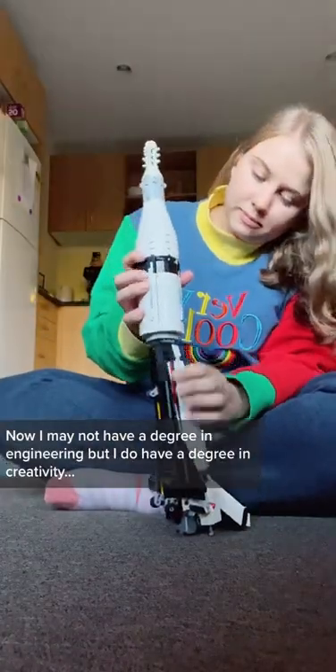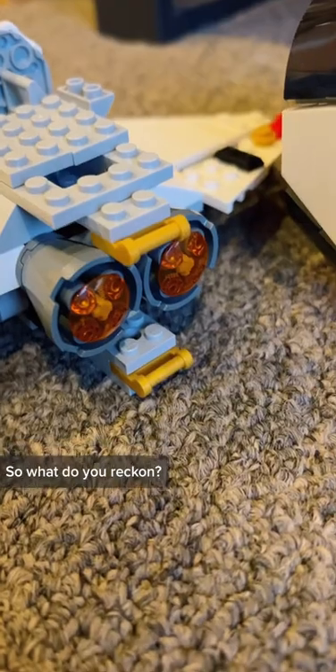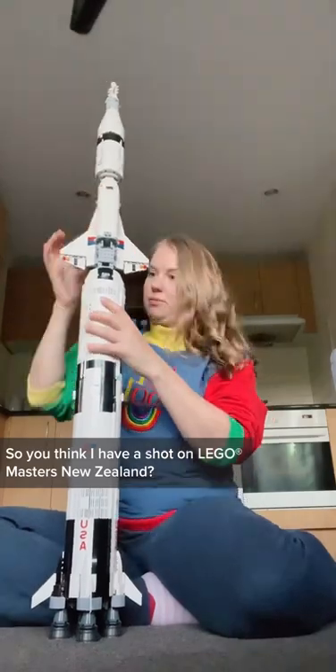Now I may not have a degree in engineering, but I do have a degree in creativity, so I eventually managed to make some adjustments to make it all fit together. So what do you reckon? Do you think I have a shot on LEGO Masters New Zealand?